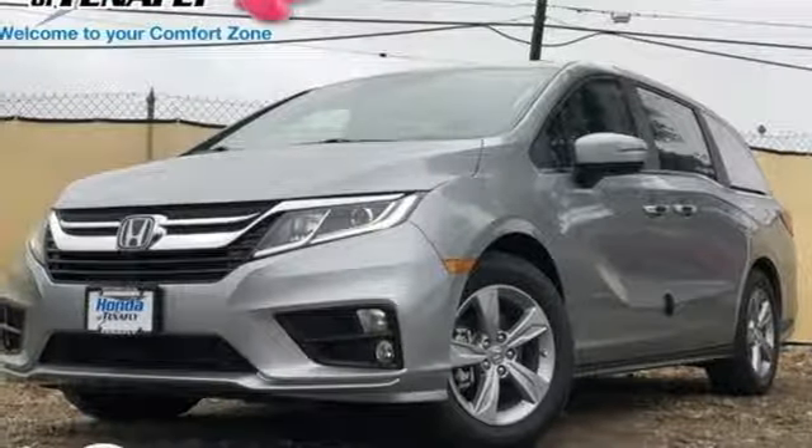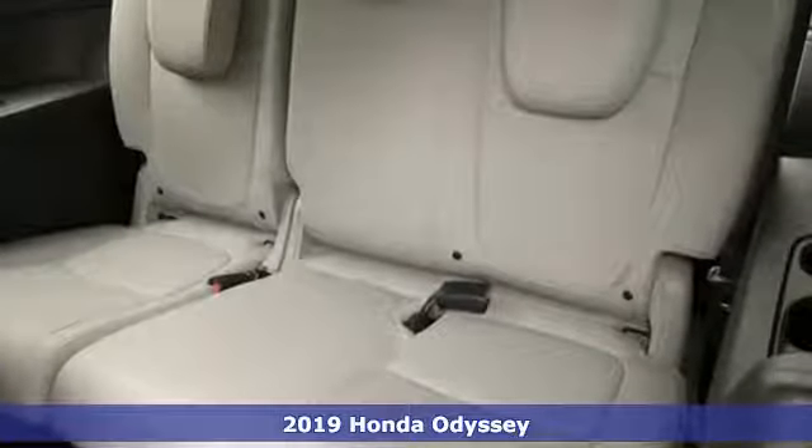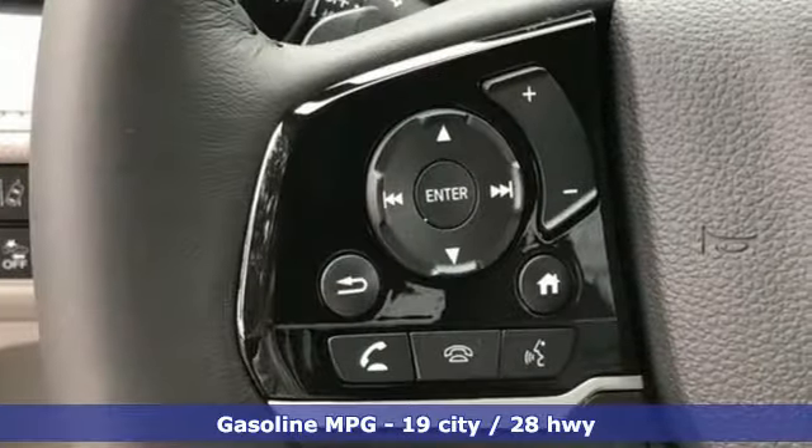It's a new 2019 Honda Odyssey. From hood to hatch, it offers all the comforts and conveniences you could want. A great vehicle is comprised of great features, like these.